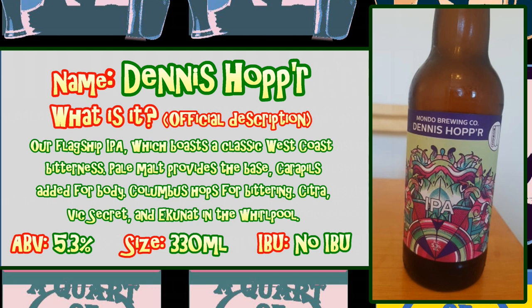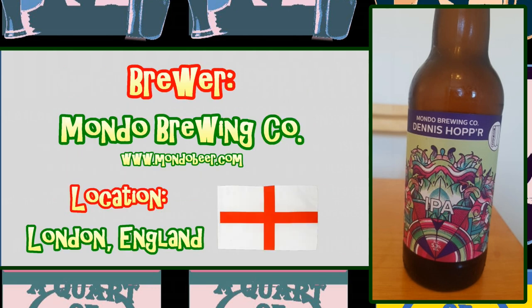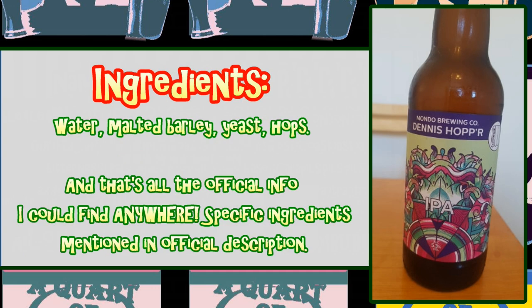It has no declared IBU, which apparently stands for the International Bitterness Unit Scale which gauges a beer's bitterness. It's brewed by Mondo Brewing Co and is based in London, England. Cheers! Its listed ingredients are water, barley, hops and yeast, and that's all I could find out other than what's in the beer's description.